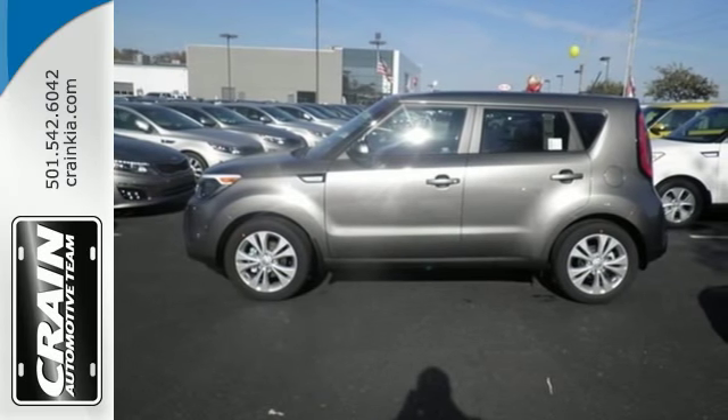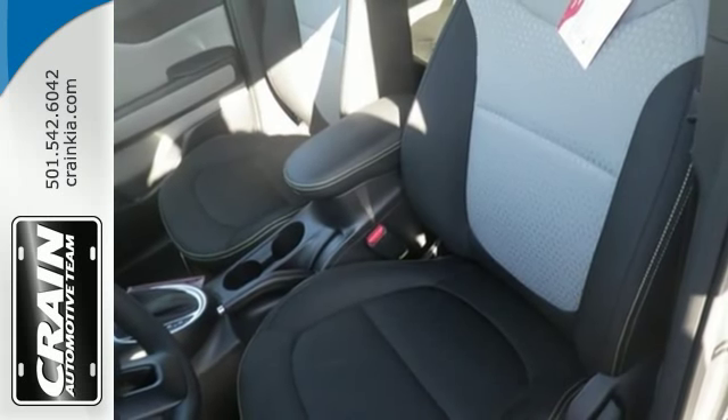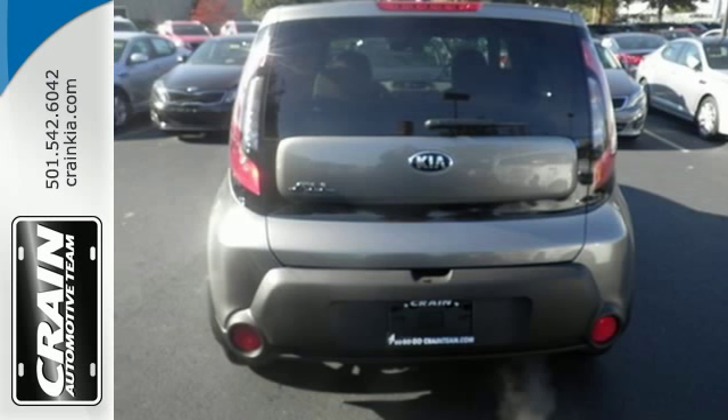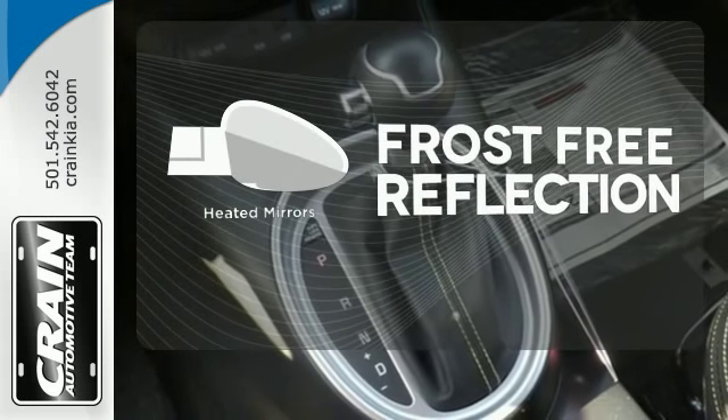It even has an active ecosystem that proactively controls parts of the engine, transmission, and air conditioning system to realize optimal fuel economy. Say goodbye to the frost and never leave your car with the heated mirrors.